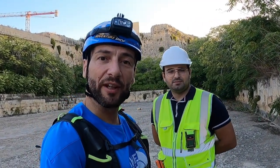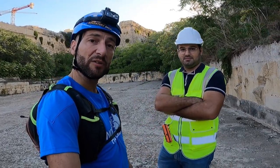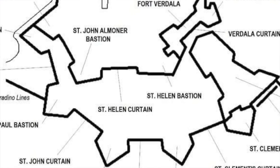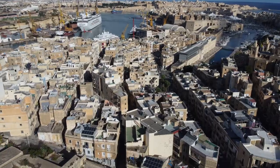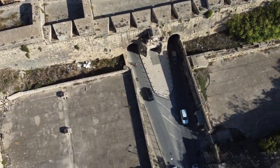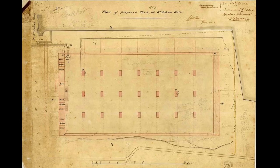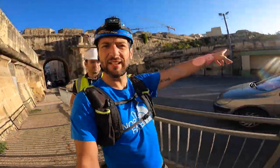Good morning guys, welcome to another adventure. Today with us we have Steven Malia, who is very knowledgeable about cisterns and reservoirs. We will be exploring the Santa Margherita Lines and two very old reservoirs. We are starting by exploring the first one — there's another one on the other side.